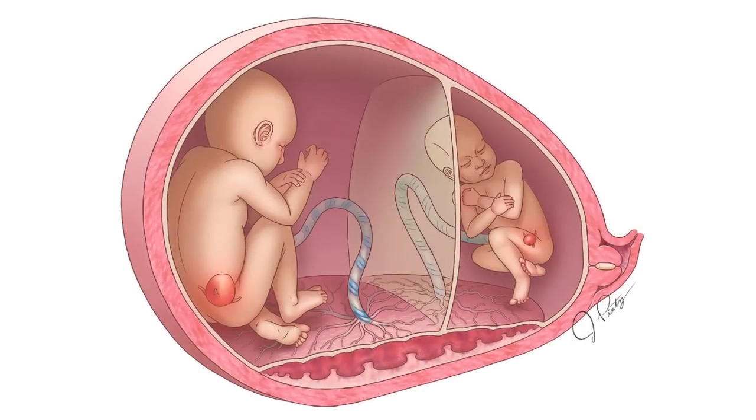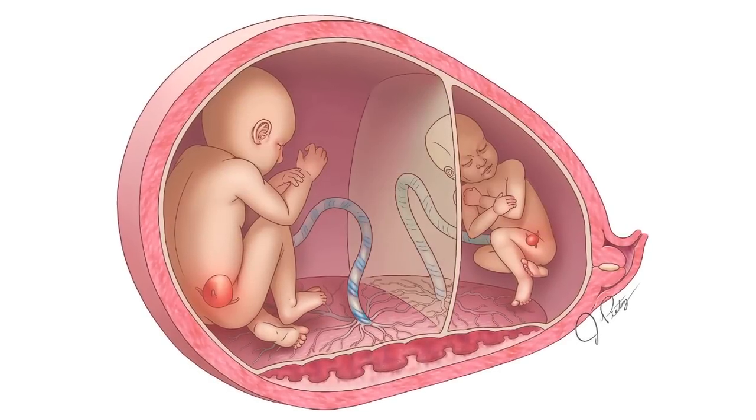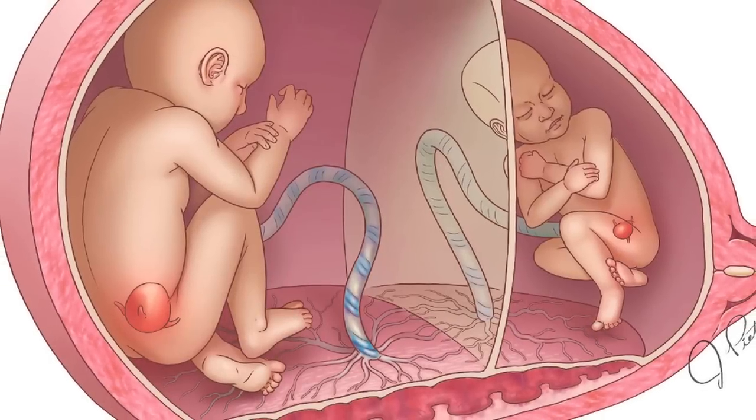The baby that has too little blood starts to shut down organ systems that don't need blood in utero, and one of the first ones is the kidneys. Because there is less and less blood going into the kidneys, the baby is peeing less, and eventually there is not going to be any fluid around the smaller baby. So you have one baby with no fluid around it and the other baby with too much fluid around it, and there are a number of problems with that.